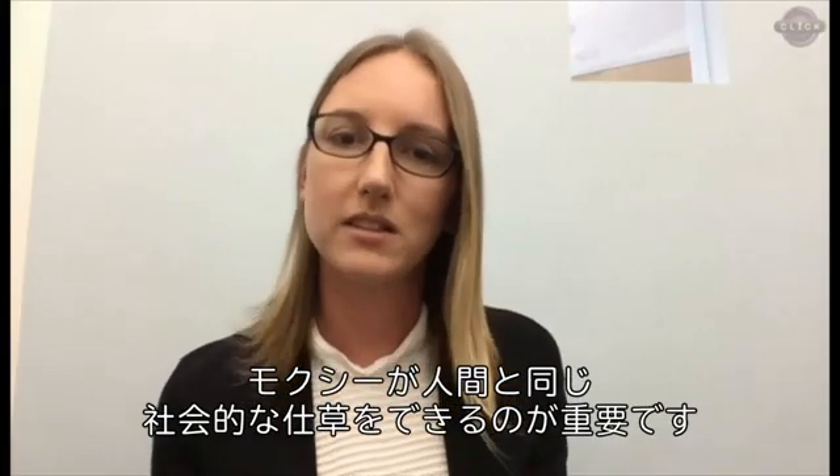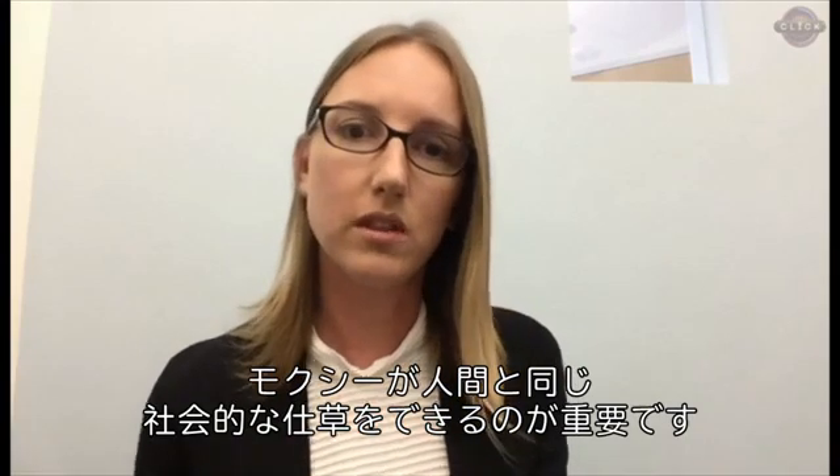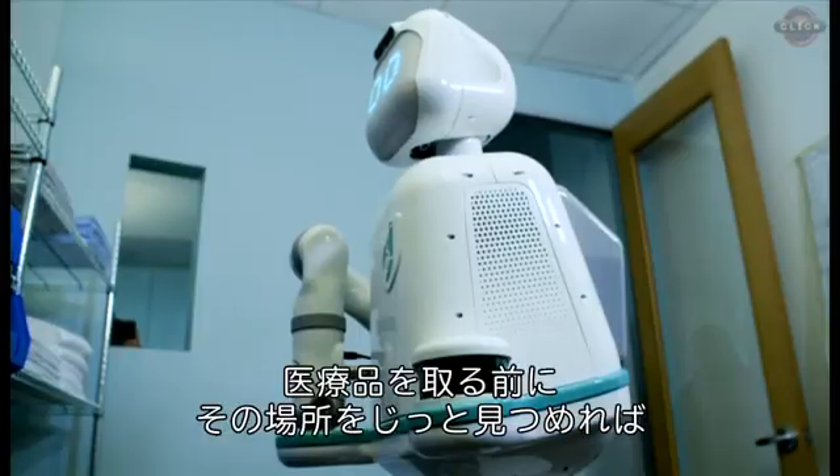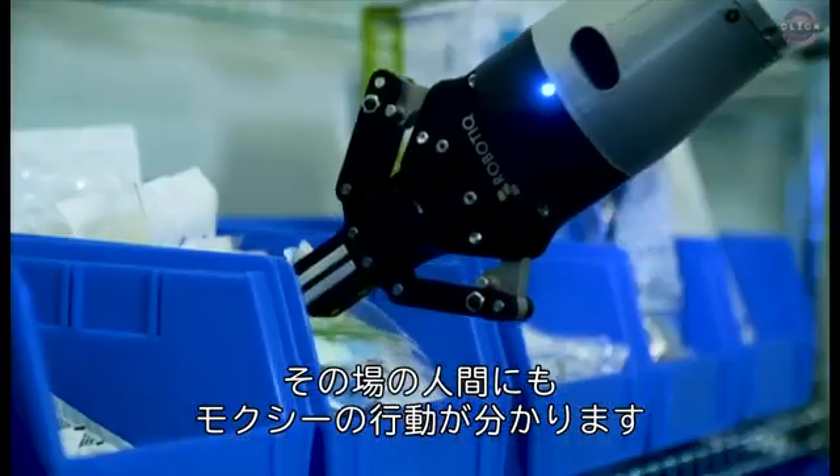It's really important for us that MOXIE is able to make some of those same social cues that people make. Like if MOXIE is looking before it's reaching somewhere, that's helpful to the people in the supply room.